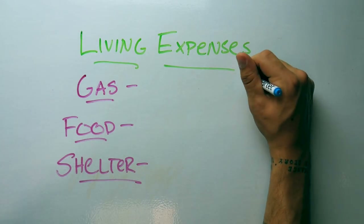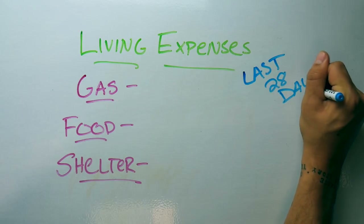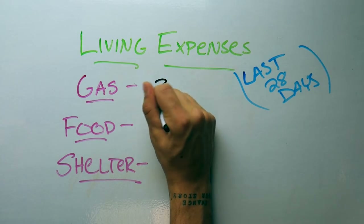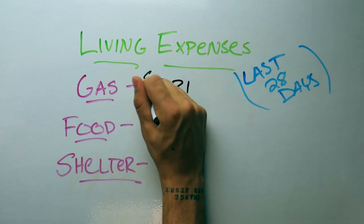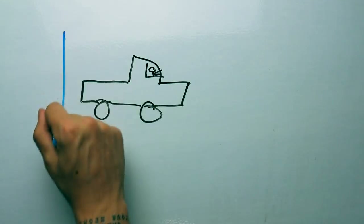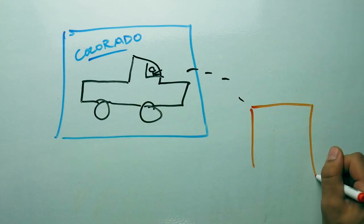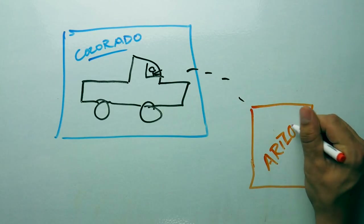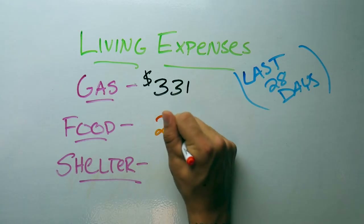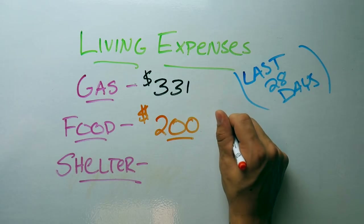Remember, this is what I spent in the last 28 days. I spent $331 on gas, and that includes a move from Colorado all the way to the desert in Arizona — a pretty long trip. Usually I don't travel that far, so some months it may be less, and some months more if I'm traveling a lot. For food, I usually spend about $200 per month, which works out to about $50 a week.